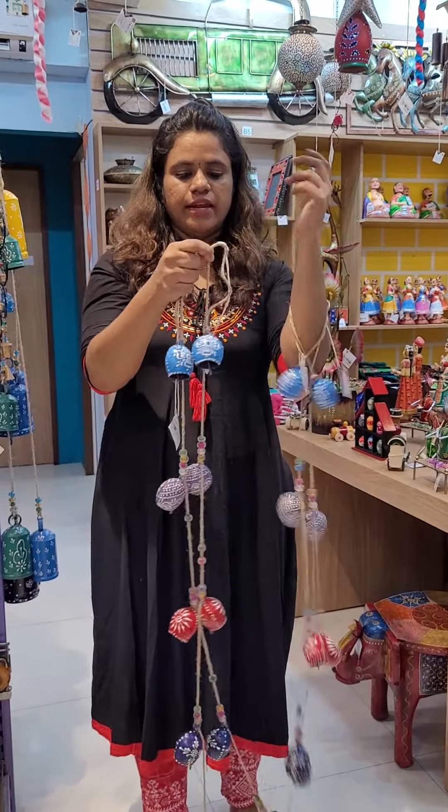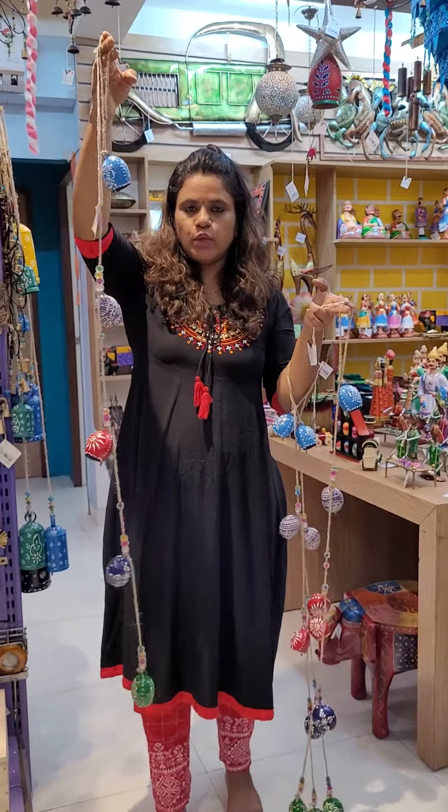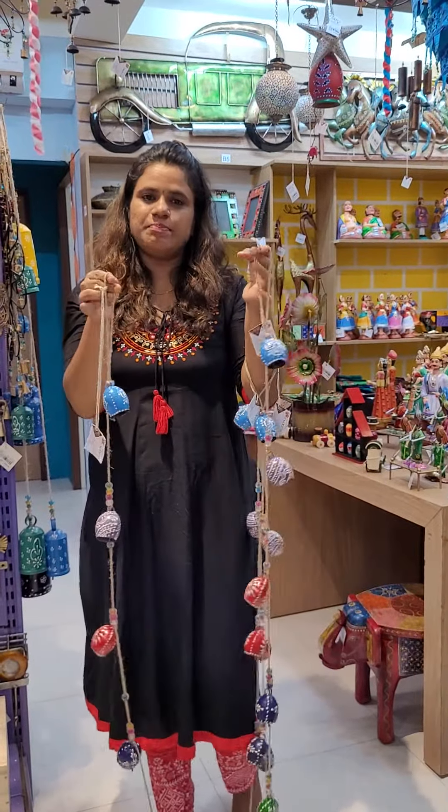We can even hang them on the side of doors like this. Each design is 5.99 rupees. If you want to purchase, please message me.